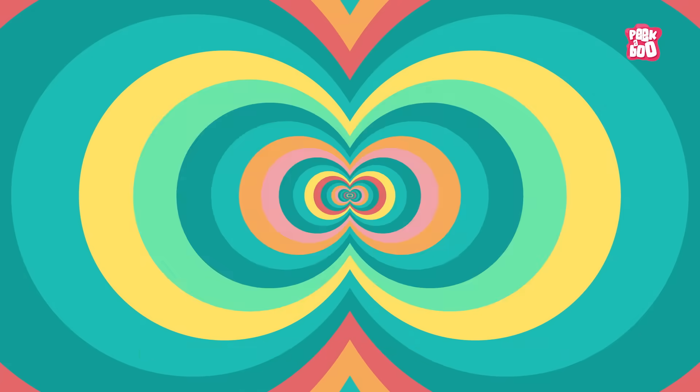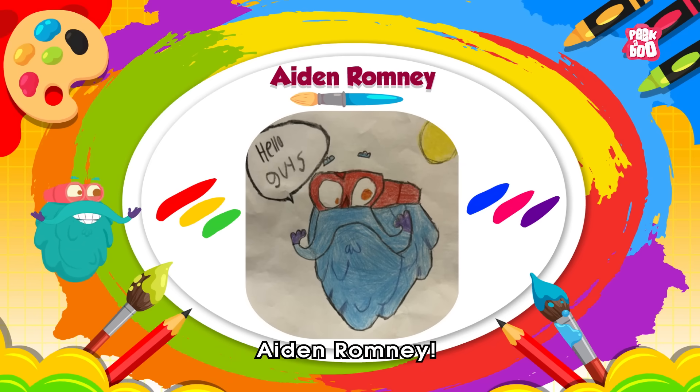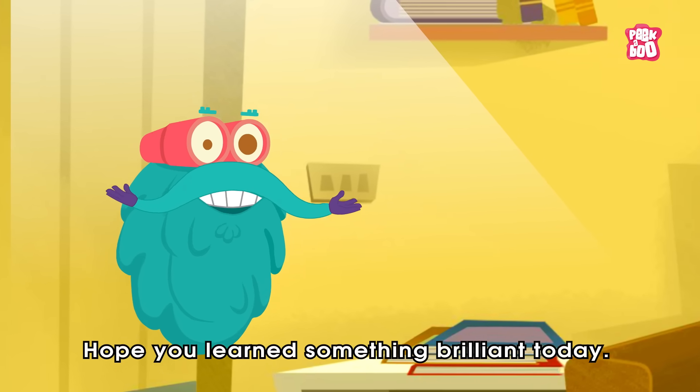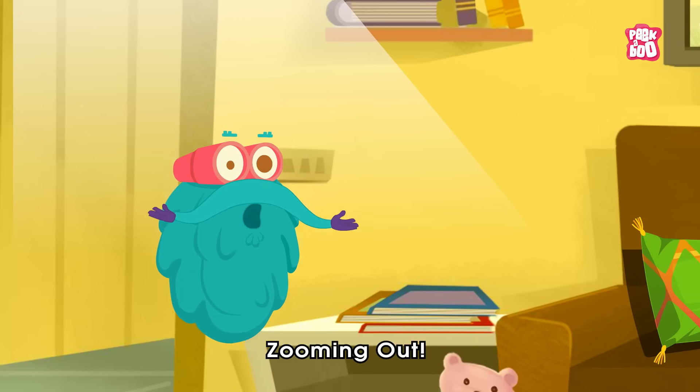Sketching time! Today's sketch of the day goes to Aiden Romney. Hope you learnt something brilliant today. Until next time, it's me, Dr. Binox, zooming out!